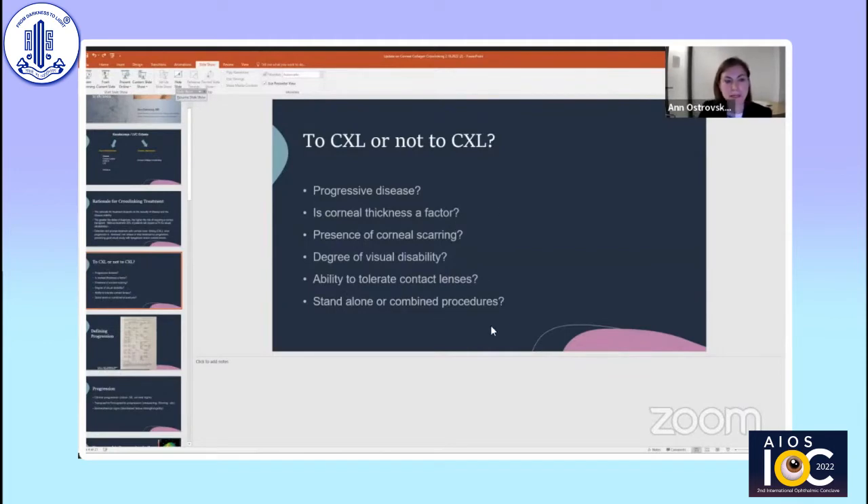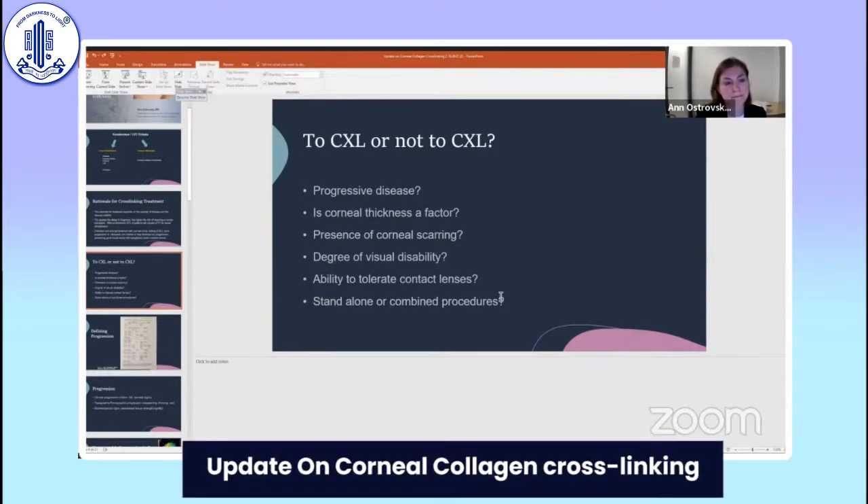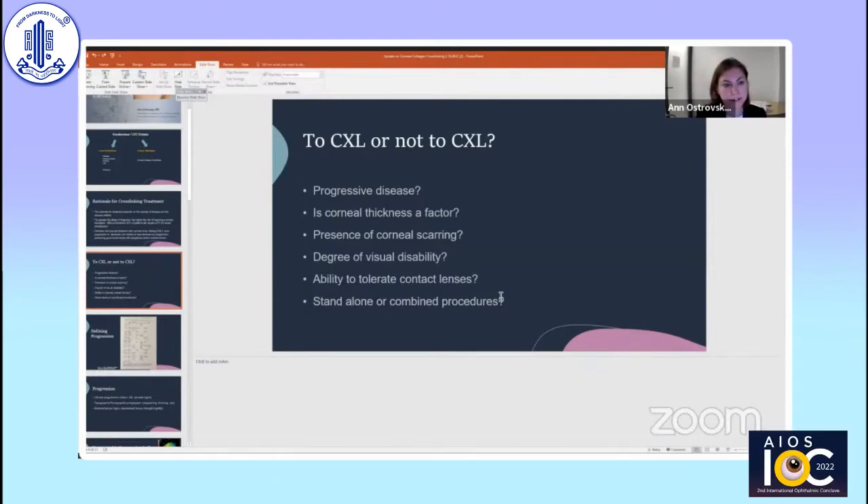The next question would be, is there corneal scarring in the cornea? If the corneal scarring is minimal and not visually significant, then cross-linking can still be undertaken. If the patient has had hydrops or the corneal scar is central, that may not be the way to go. The degree of visual disability and the ability to tolerate contact lenses is important in our decision-making to determine whether we proceed with cross-linking or not.